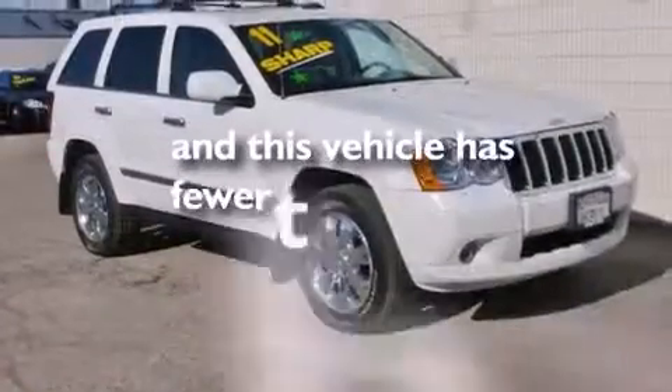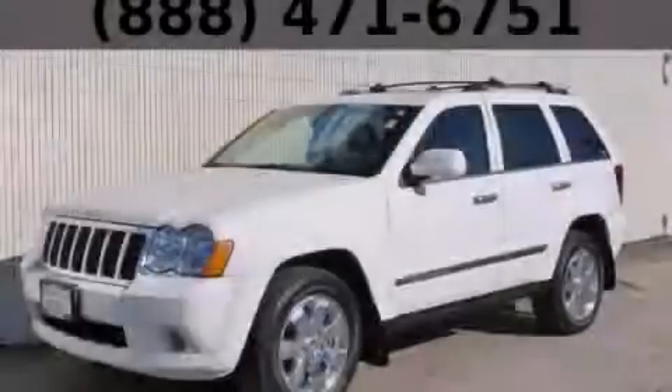This vehicle has fewer than 55,000 miles on the odometer. Contact us today to arrange your test drive.